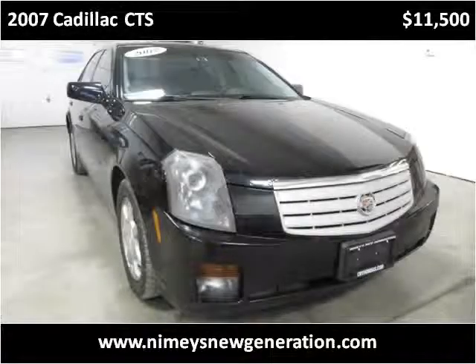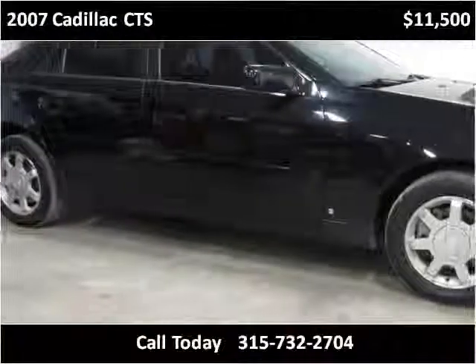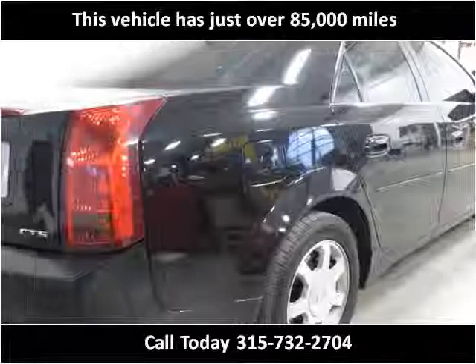This 2007 Cadillac CTS is available from Rich Nymie's Sales and Service. This vehicle has just over 85,000 miles.